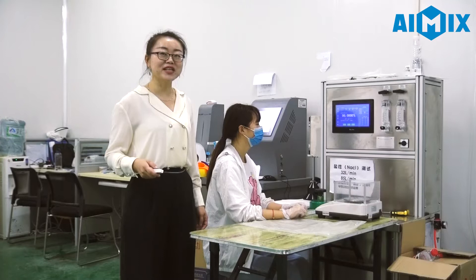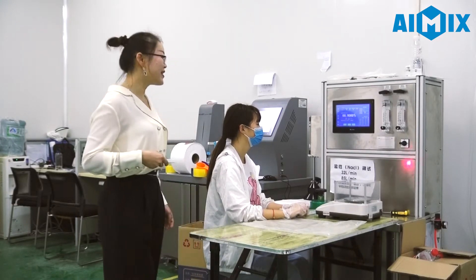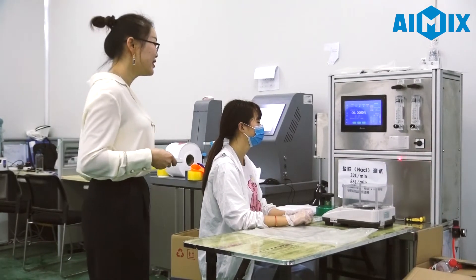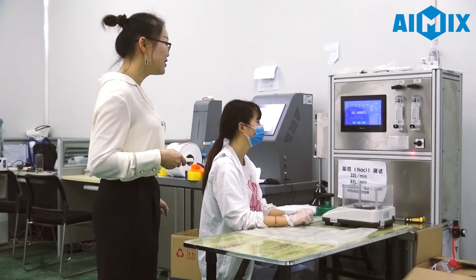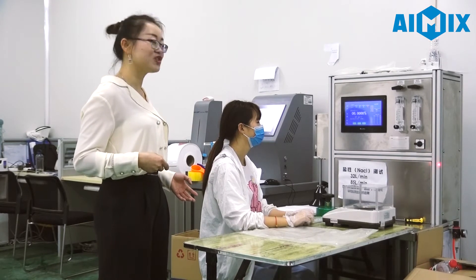This is our Masflon Fabric testing laboratory with advanced testing machinery. It takes around 4-5 minutes to finish the testing.